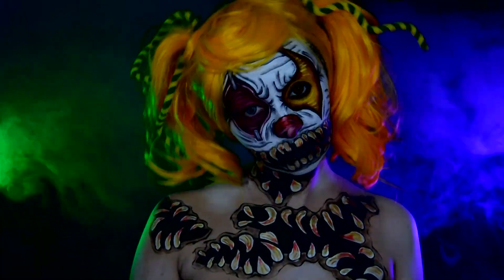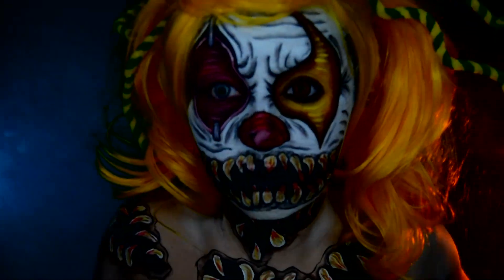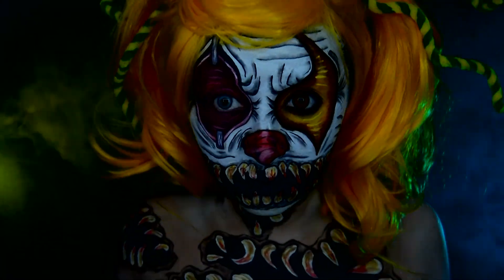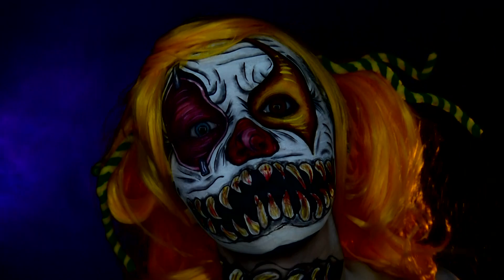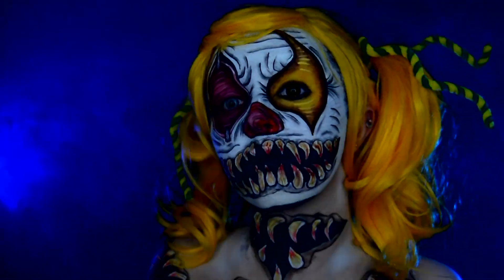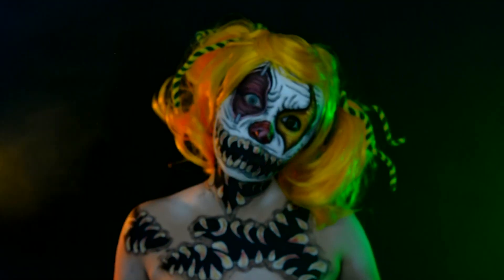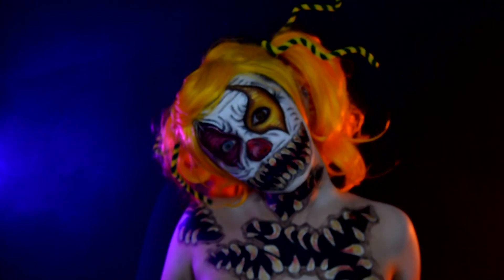This night you're gonna find that nightmares do come true, we will find you. This night you're gonna find that people live in graves, we're living dead.